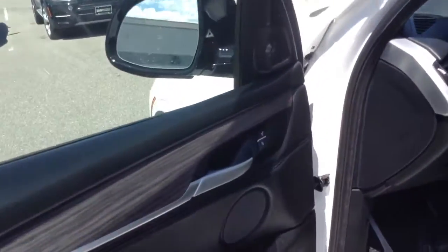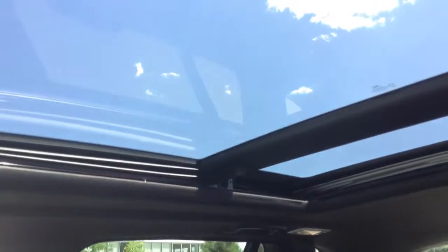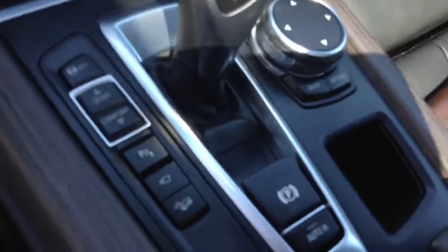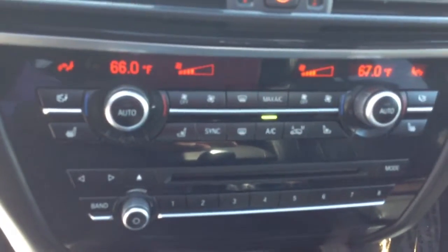Comfort access. Multi-contour seats — I love these seats. Nice big sunroof. There's your navigation controls. Heated and ventilated seats there for you.